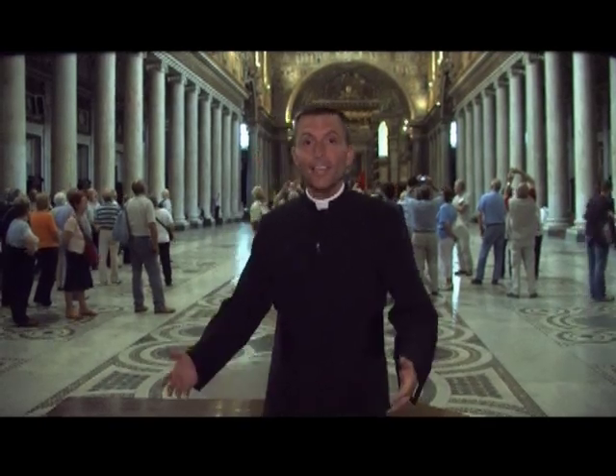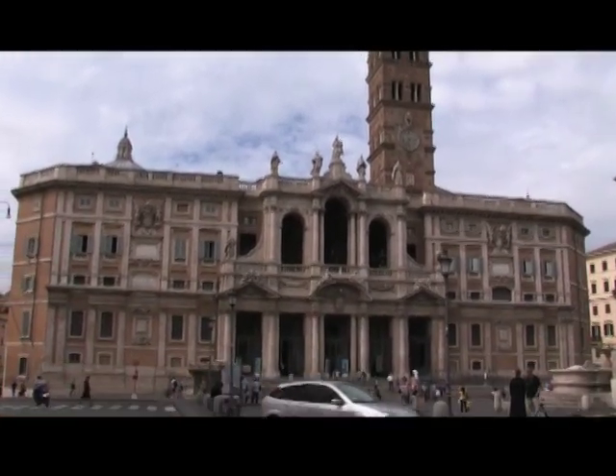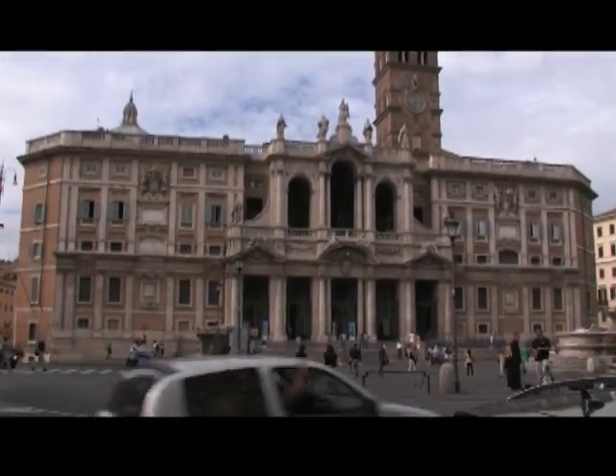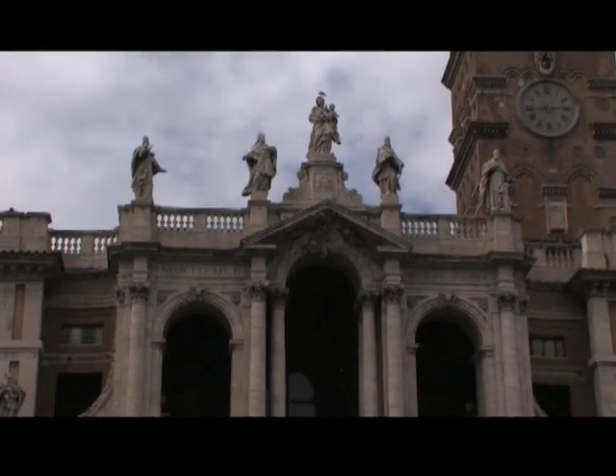Ciao, everyone. We're back in Rome, and I'm Father Reed. We're standing inside one of the major basilicas in Rome. Founded in the 4th century, the Basilica di Santa Maria Maggiore — Saint Mary Major — is one of the five great ancient basilicas of Rome.